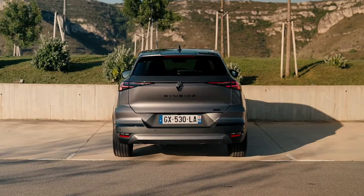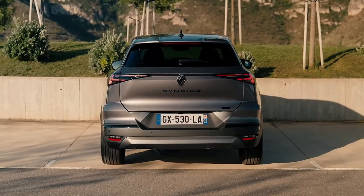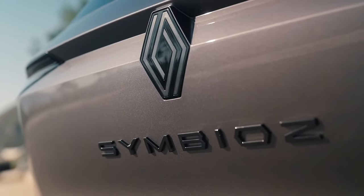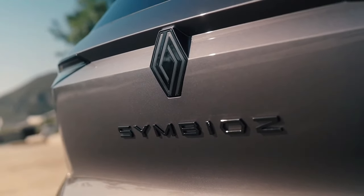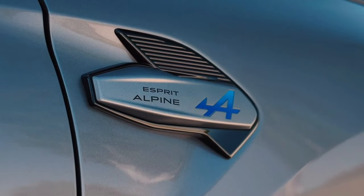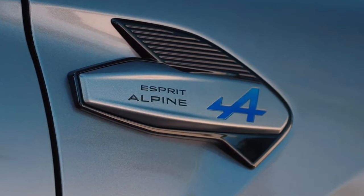With the rear seat pushed all the way back, the Symbiose's boot is said to accommodate 434 litres worth of stuff using the VDA standard. This can be increased to 548 litres with the rear seat slid forward, and 1582 litres when the rear seats are folded down.